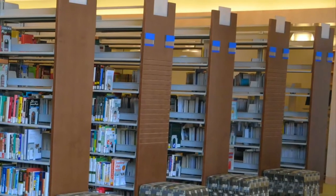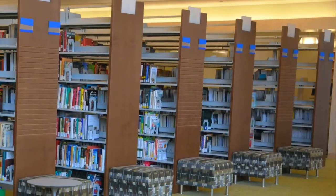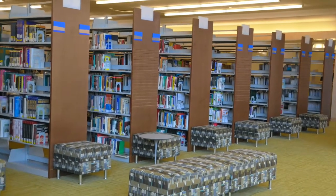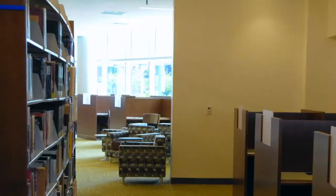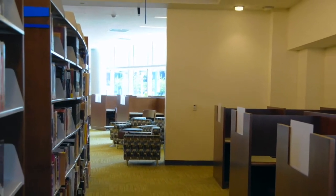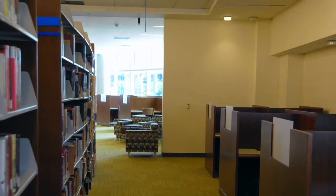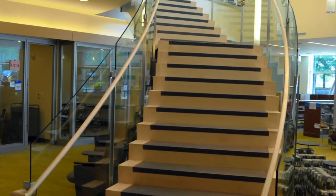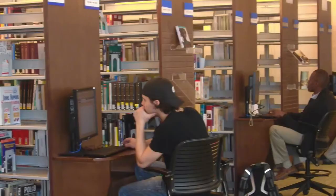Roughly half of the stacks are here on the top floor. Some of the library's special collections are here: African American history, English as a second language, small business, social issues, DVDs, videotapes, and audiobooks. Not to mention the main stacks comprising Library of Congress classifications A through L. The main stacks continue down the big central staircase, where you'll find M through Z.